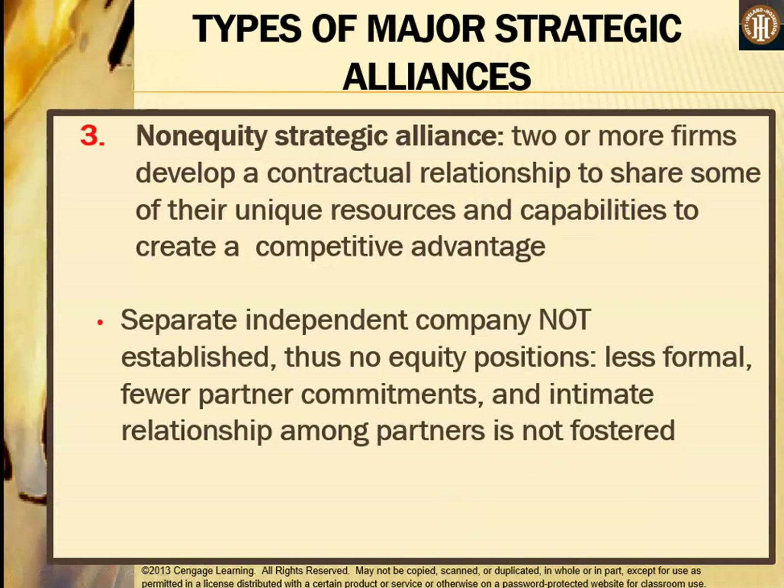For a non-equity strategic alliance, two or more firms develop a contractual relationship to share some of their unique resources and capabilities to create a competitive advantage. A new firm is not formed, and one firm does not own any stake in the other — it is simply two companies coming together for a particular purpose. These alliances are less formal, involve fewer partner commitments, and do not foster intimate relationships. Outsourcing arrangements, research and development collaborations, and franchise operations are examples of non-equity strategic alliances.